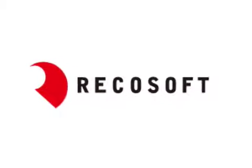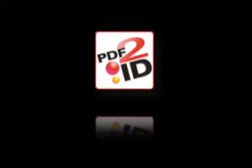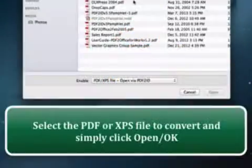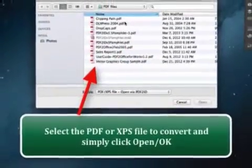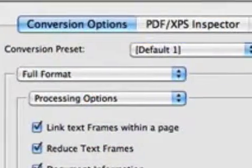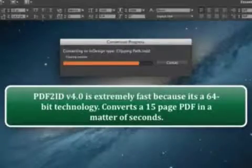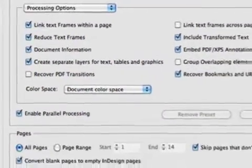RicoSoft Corporation announces PDF2ID Standard and Professional Version 4.0 for InDesign Creative Cloud. The developers of the PDF2Office and PDF2iWork format converters, and creators of the InDesign to PowerPoint and InDesign to Word conversion technology ID2Office, are shipping the latest PDF2InDesign and XPS2InDesign Converter for InDesign Creative Cloud.